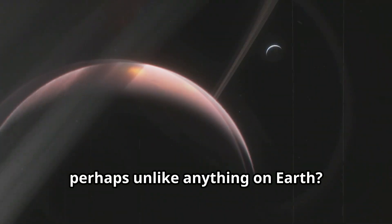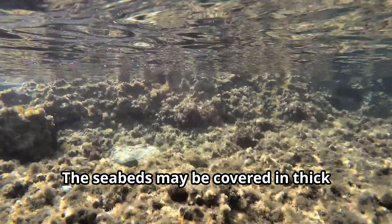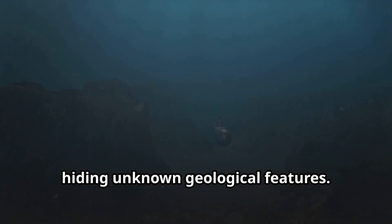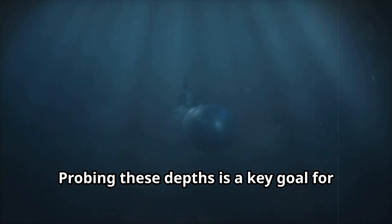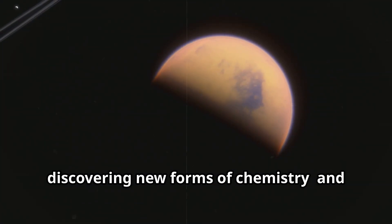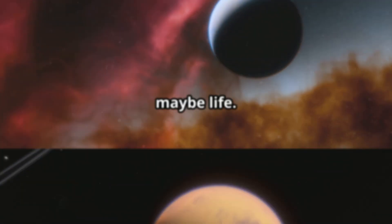Could this chemistry support life, perhaps unlike anything on Earth? The seabeds may be covered in thick organic sludge, hiding unknown geological features. Probing these depths is a key goal for future missions. Titan's oceans are a frontier for discovering new forms of chemistry, and maybe life.